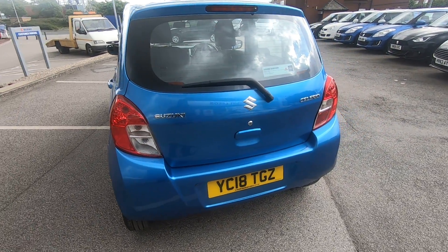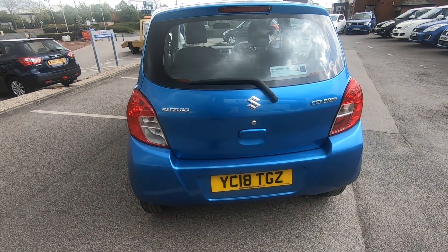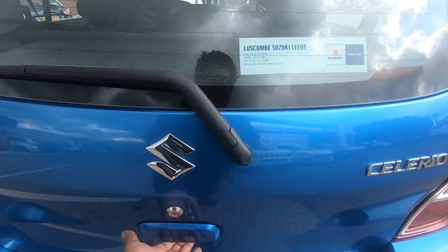Easy to use, easy to drive, easy to park. And there's plenty of boot space.